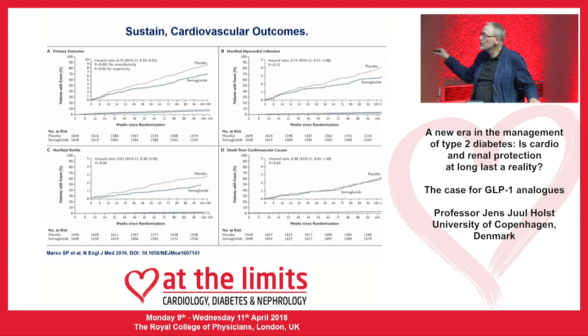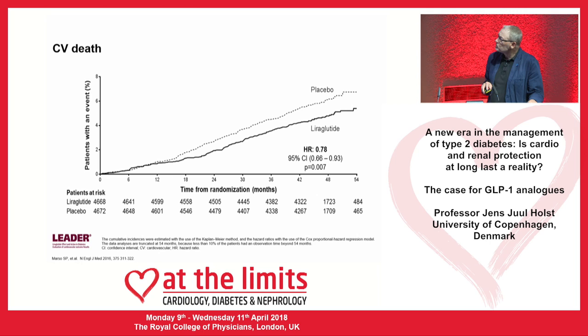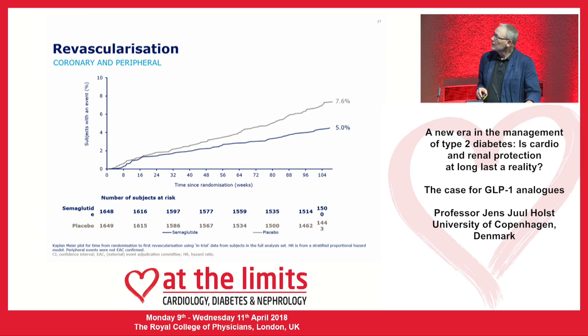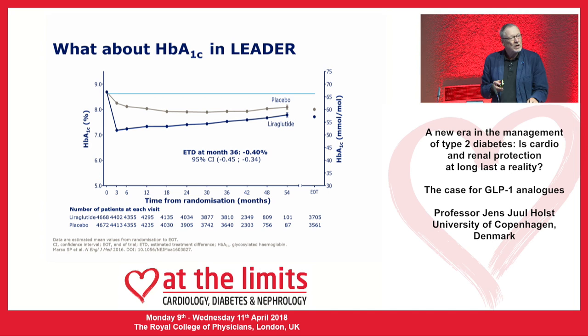For the first twelve months of SUSTAIN-6 you wouldn't expect to find a CV death effect, and recall it is only a two-year study. At two years the curves are diverging, but with only about a third of the patients of LEADER, that may be the explanation. It's something I'll keep looking at. There's another extremely interesting finding in SUSTAIN-6: a highly significant 35% reduction in revascularization — that is remarkable and requires explanation.